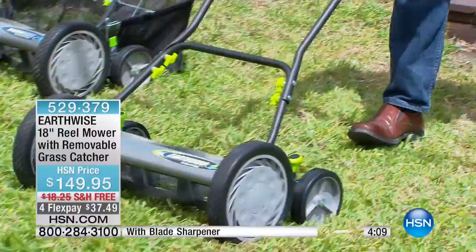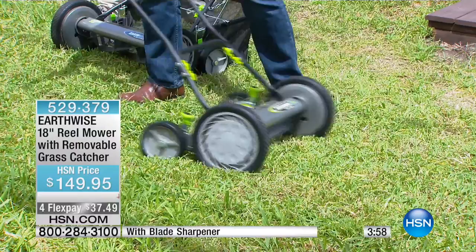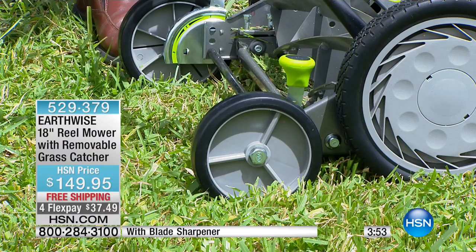We also have the trailer wheels, so that makes it easy to steer and easy to turn. You'll be able to get those beautiful rows up and down just like you do with your regular mower. We have nine different height adjustments so you can get the perfect height. Remember, this reel mower will allow you to cut that grass lower.